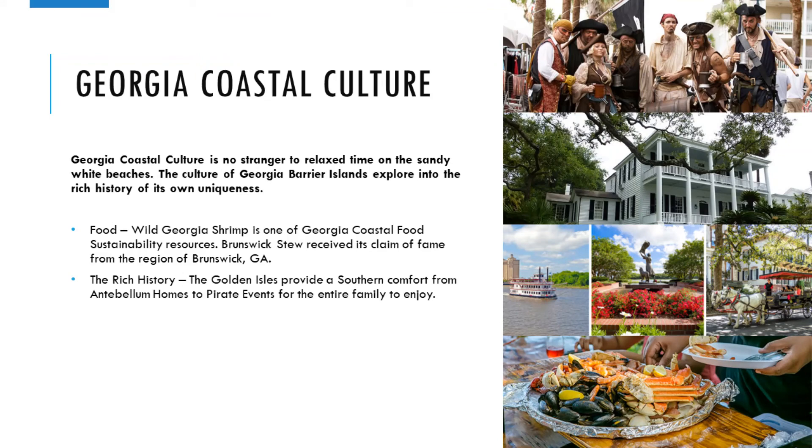Georgia coastal culture is no stranger to relaxed time on the sandy white beaches. The culture of Georgia barrier islands explores the rich history of its own uniqueness. Food is a big part of that culture — wild Georgia shrimp is one of Georgia's coastal food sustainability resources, and Brunswick stew received its claim of fame from the region of Brunswick, Georgia. The golden isles provide a southern comfort from antebellum homes to pirate events for the entire family to enjoy.